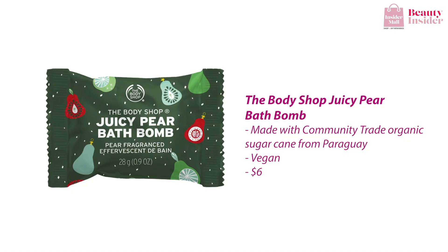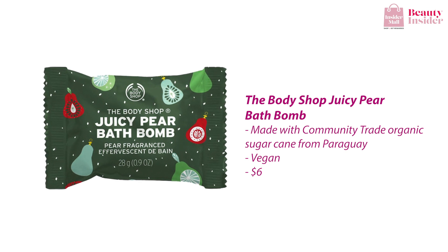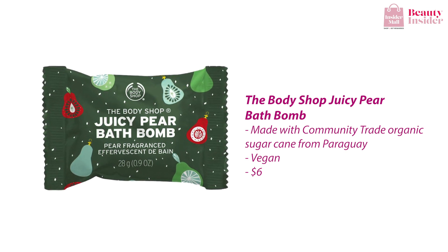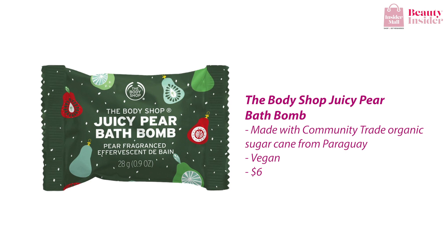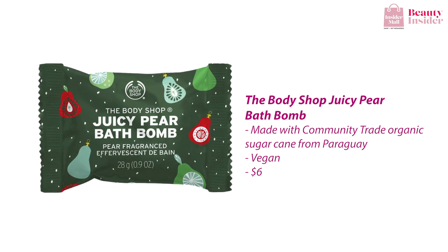Another awesome selection to consider is The Body Shop's Juicy Pear Bath Bomb. This vegan bath bomb takes you on a trip to the fruit farms right from your bathtub and fills the air with the scent of juicy pears. It is also made with community trade organic sugar cane from Paraguay. I just love how fruity this bath bomb smells — it's amazing.